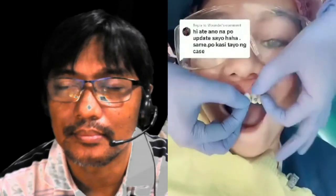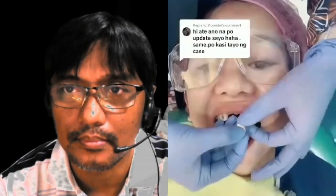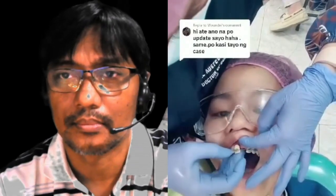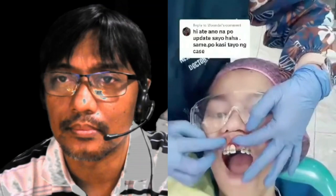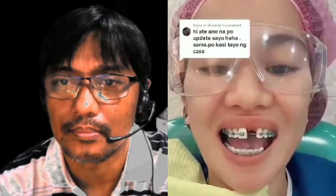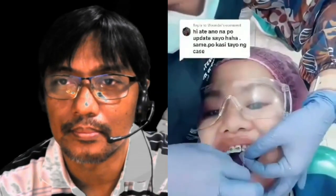If you'll notice, the tooth being placed on me is a bit large, but that's okay because they trimmed it and took the correct measurement based on the front. It was a bit difficult and took them a while to attach it because they couldn't get the right fit since my tooth is slightly sideways. One is now successfully attached.